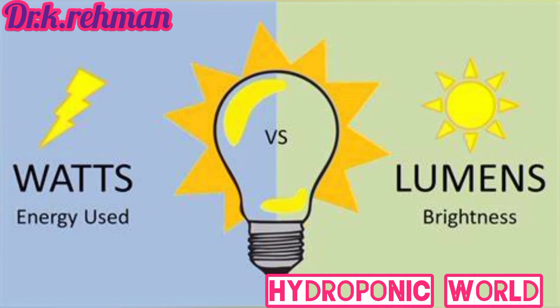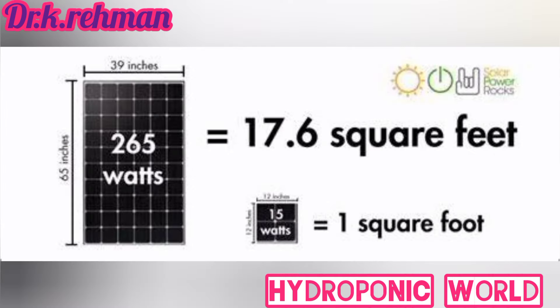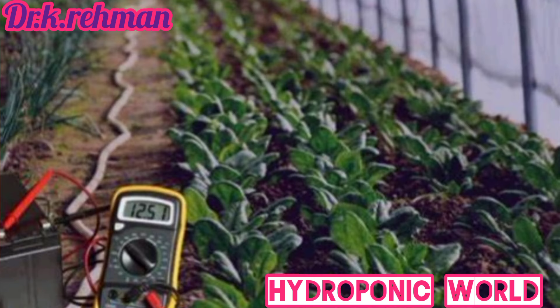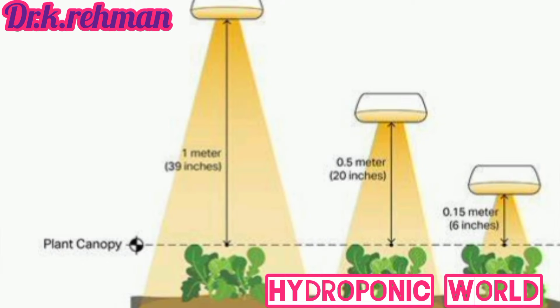The third factor is to calculate wattage requirements. Most flowering plants require 20 to 30 watts of light per square foot. Be careful not to give your plants too much light, which can lead to burning or bleaching. Calculate the total wattage needed based on your canopy size and the watts per square foot required for your specific plants.